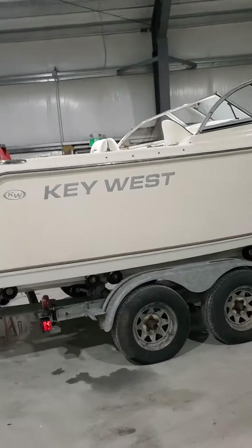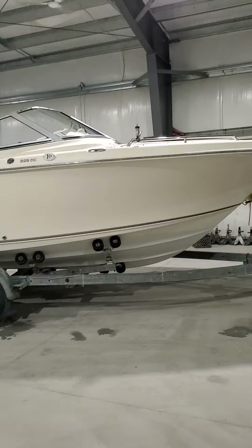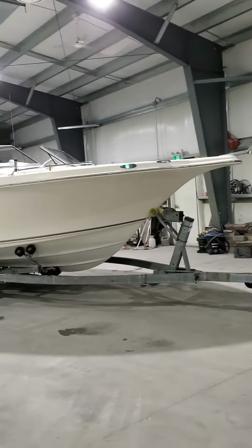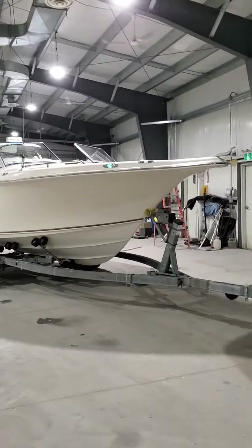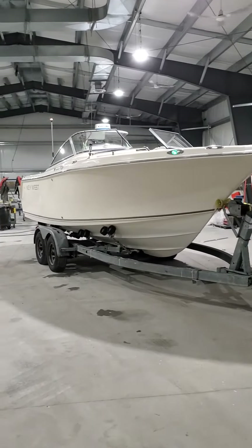There you go folks — $40,000. This would be the best Christmas gift you could ever give yourself this year. This thing is one of the nicest dual console boats I've ever had the pleasure to sell. What a beauty.